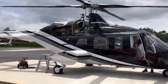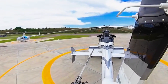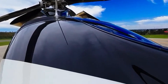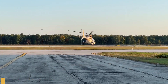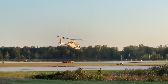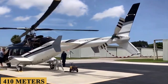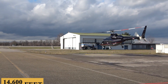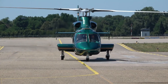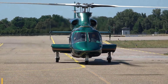The Bell 430 is powered by twin Rolls-Royce 250C40B turboshaft engines with a TBO of 4,000 hours, each producing 783 shaft horsepower. The engines allow a maximum rate of climb of 1,350 feet or 410 meters per minute and a maximum cruising altitude of 14,600 feet or 4,500 meters. The aircraft has a maximum cruise speed of 140 knots with an average hourly fuel burn of 100 gallons or 380 liters.